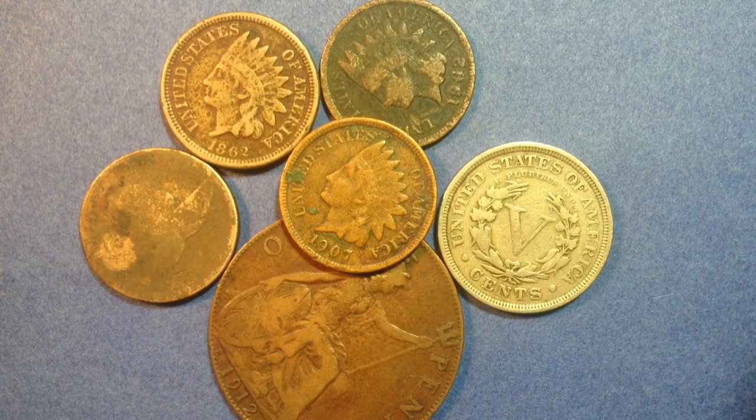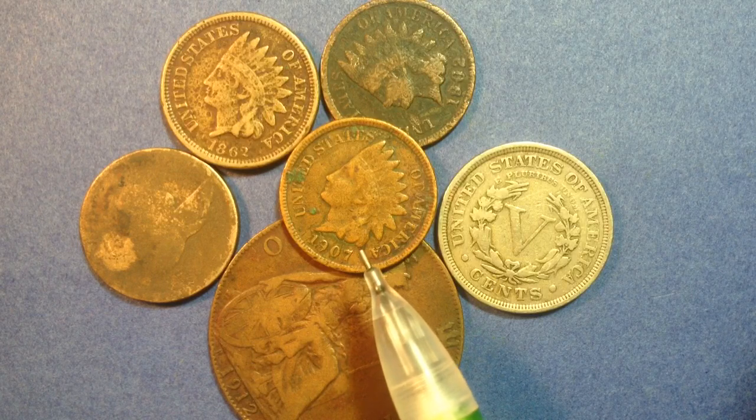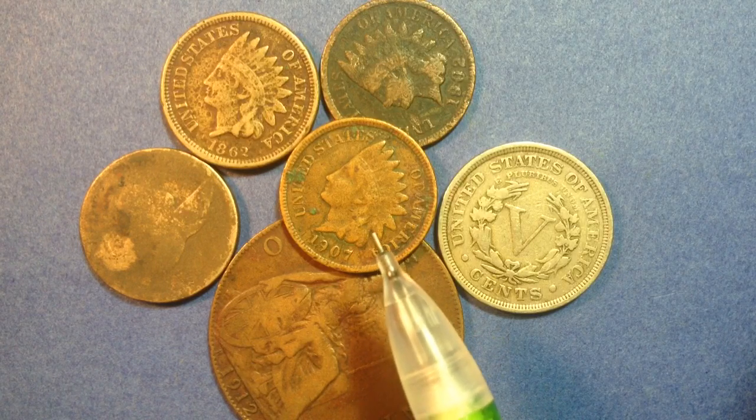Interestingly, the 1907 Indian Head Penny has four different repunched date varieties. Commonly you hear about the repunched mint mark, but this one actually has some repunched dates, and this is the most common Indian Head Penny that you can come across in circulation.